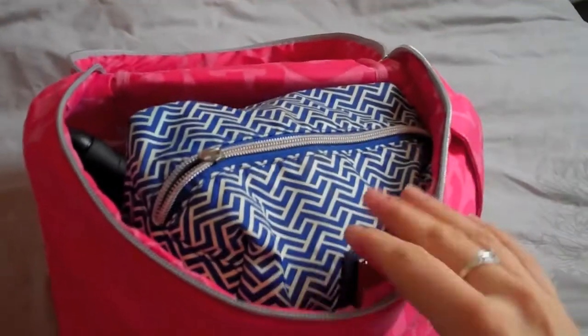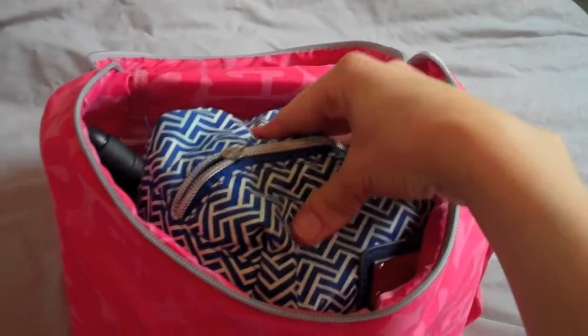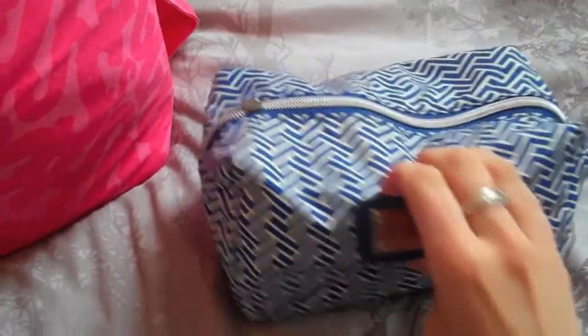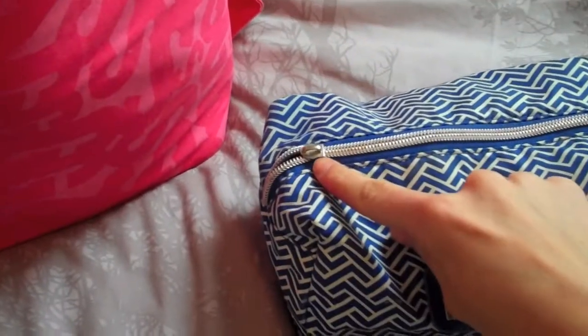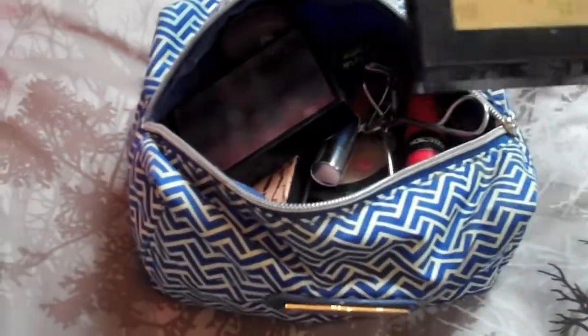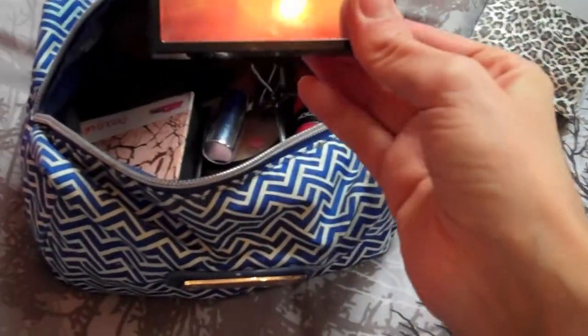Inside, first up I have my makeup bag. This is just from Primark — it's a blue and white design with a little metal plate on it. The zip has broken but I still really like it so I'm still using it. Inside my makeup bag I have my Fake Bake bronzer.